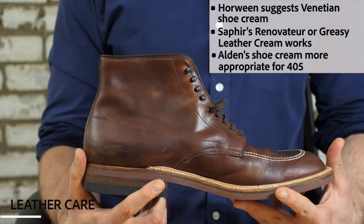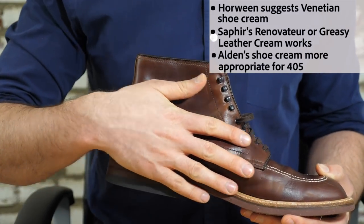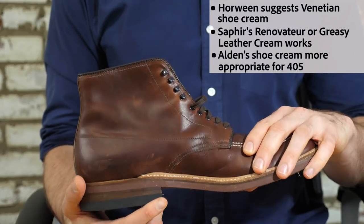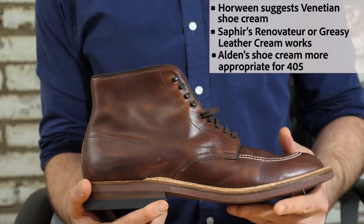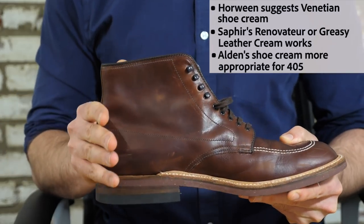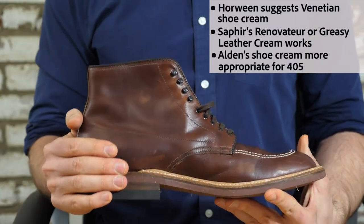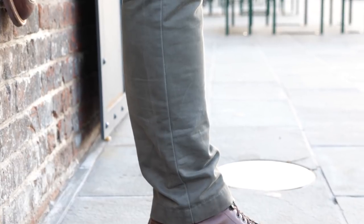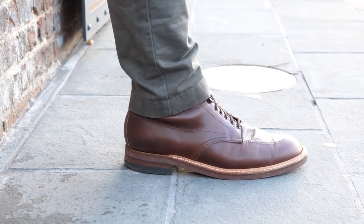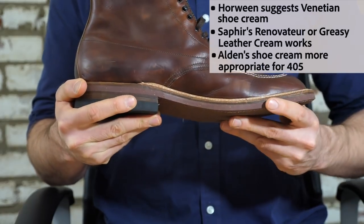So how do you take care of Chromexcel? Everyone has different ideas, which is something that's a little bit annoying about it since there are so many boot companies that use it with their own products and recommendations. First, you want to invest in a good quality horsehair brush to remove dirt. Brush it very rigorously because that helps warm the leather and moves around the oils to help with scratches. As far as products, I talked to Nick Horween at the Horween Leather Company himself — he just recommends a good Venetian shoe cream, which is pretty popular with boot aficionados. It's neutral colored and great for getting rid of scratches in Chromexcel. Saphir also makes the Renovator and Greasy Leather Cream — the Renovator might give it a bit more of a shine if that's what you're after.